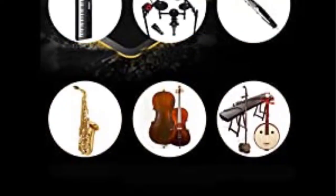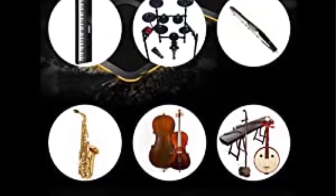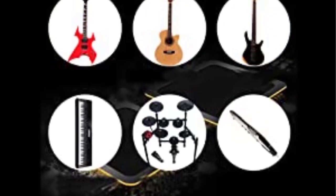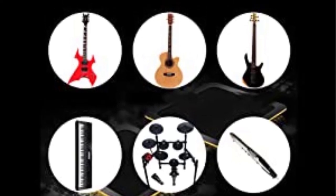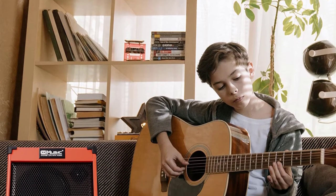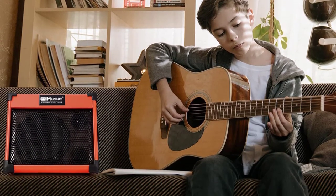Bluetooth provides options of wireless connection, phone input, CD/MP3 input, and USB plug-in, fitting different connection types. It is convenient and useful with its master control, headphone input, and DI output.